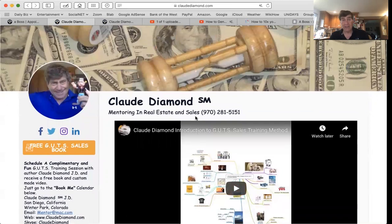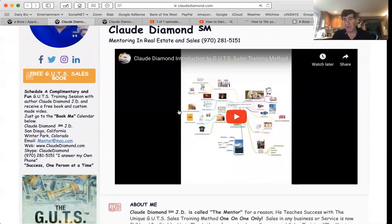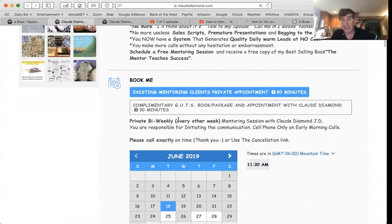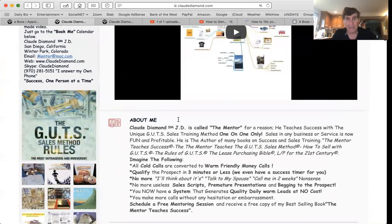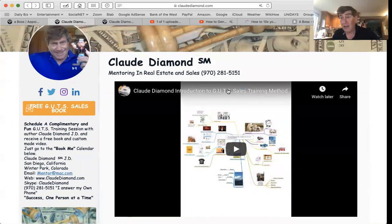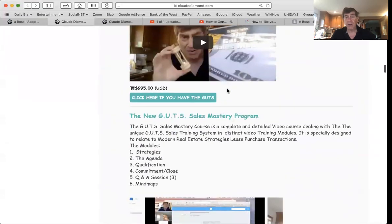This is where they land — claudediamond.com — right on the top. Everything is in one simple page: videos, freebies, free books, description, calendars. You want to make it so people can schedule with you and ask you questions, or just call you. Put your contact information where it's real easy to find — I put it on the top. I want to talk to people. More people I talk to, the more sales I make. Not that hard to understand.